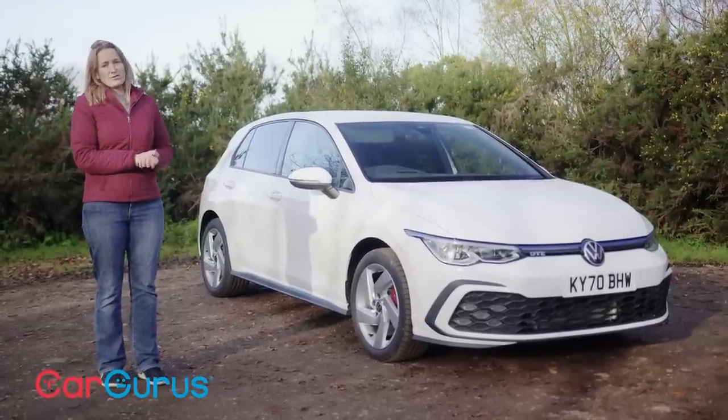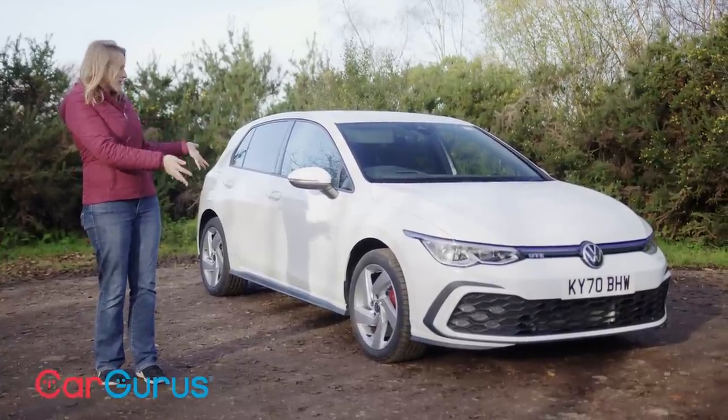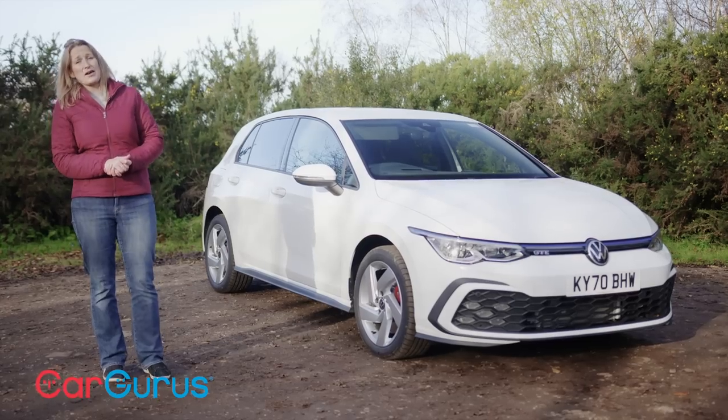It has an official pure electric range of up to 40 miles, loads of comfort and tech equipment. And look at it — it's a Golf. It looks great. You know exactly what you're getting. So what is not to like? Well, probably the fact that it costs £36,000.